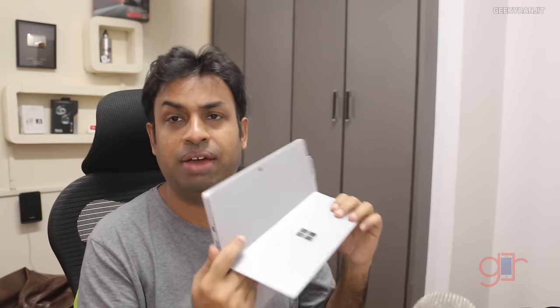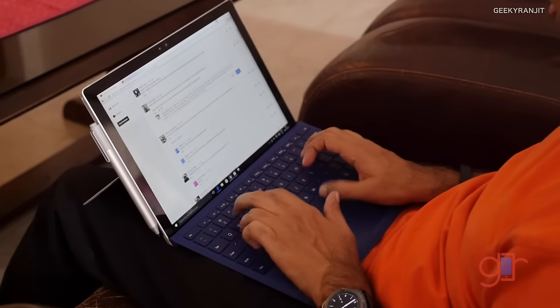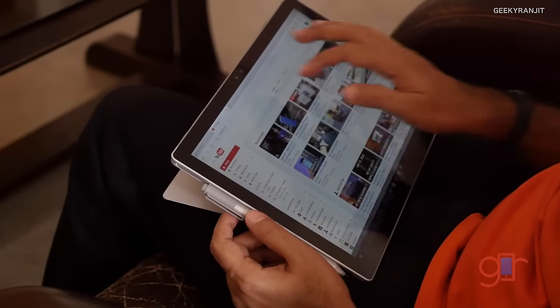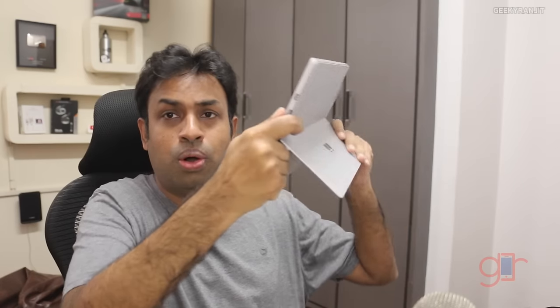I really love the kickstand and feel every tablet should have one. It makes using this tablet super convenient — you can prop it on your desk or even use it on your lap. It goes all the way up and down and easily distributes the weight so it doesn't feel heavy. I really love the kickstand functionality.